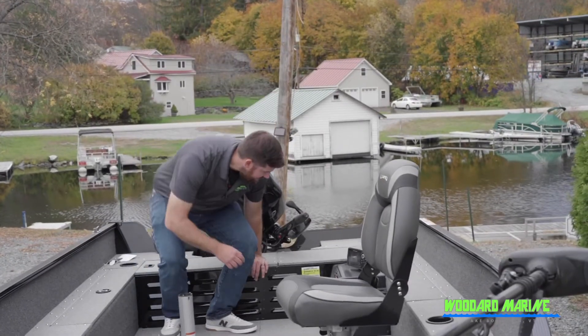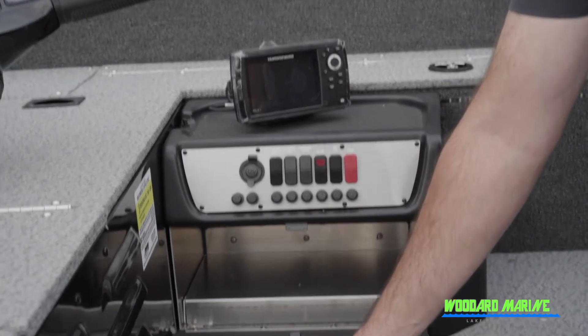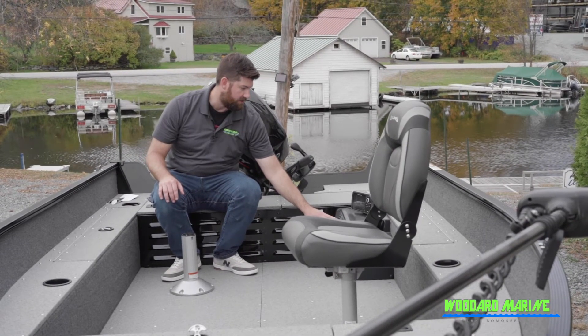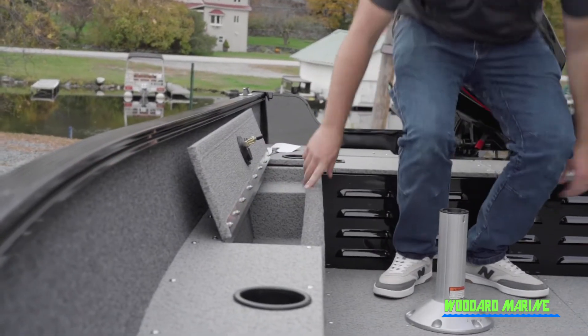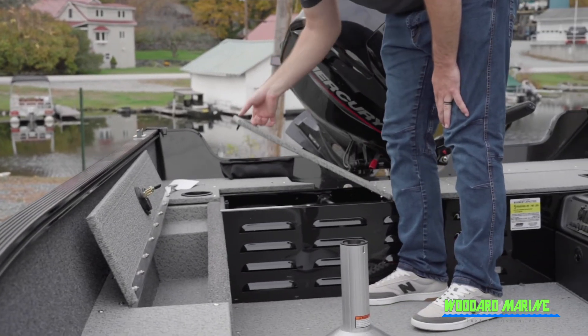We can mount that captain's chair anywhere you please depending on your size or where you like to sit — we can make that custom. Even if I am sitting back here as the captain, I do have access to this nice little cubby drawer right here. I have master power, my light switches, my bilge, interior lights, and the horn, and then I have my fish finder locator mounted right here. Really nice setup, with storage on both sides and access to your battery and additional storage right there as well.